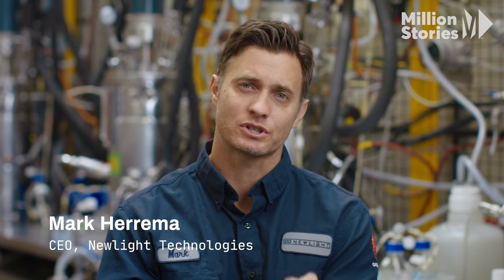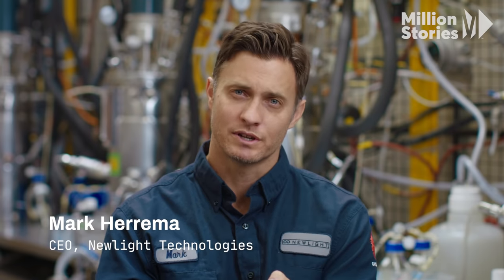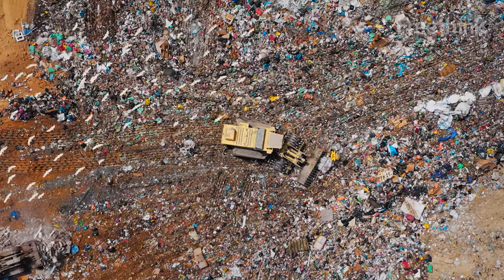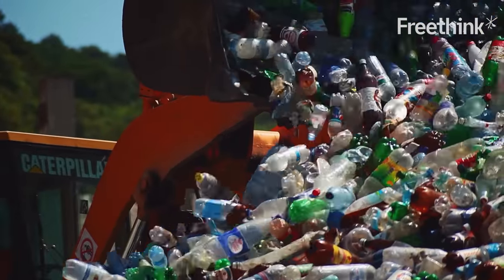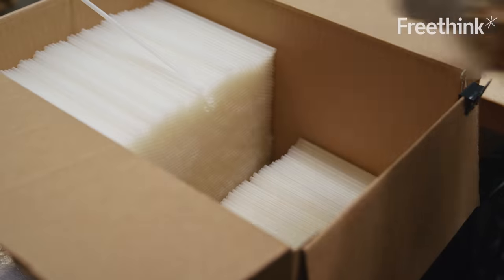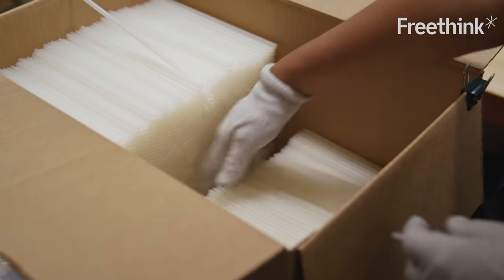It just so happens that if you extract PHB, you can turn it into a fine white powder, and because it's meltable, you can use it to replace plastic. The big difference, though, is that plastic is a synthetic material — it's not produced in nature. PHB is different. It's made in nature, so nature sees it like a food source and will eat it and degrade it like a banana peel.